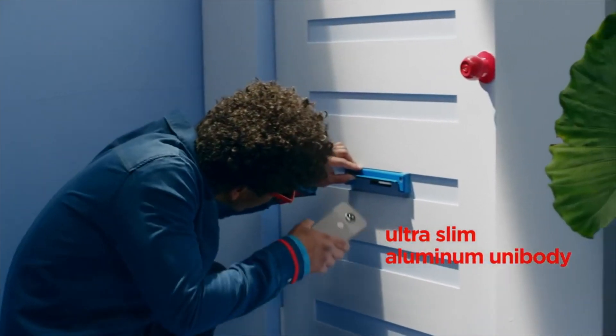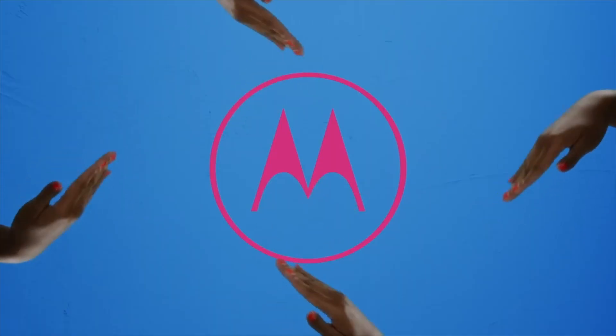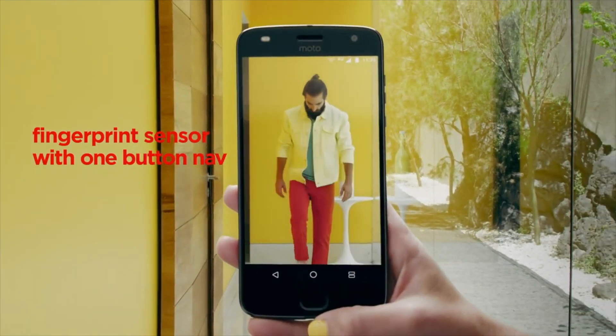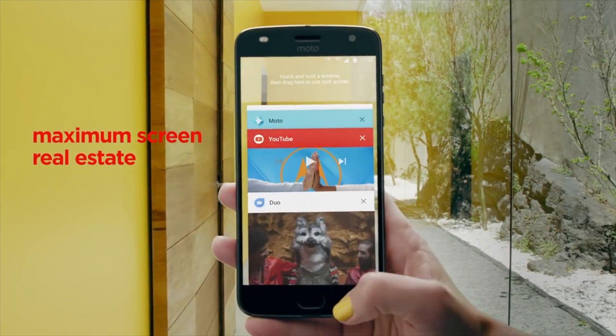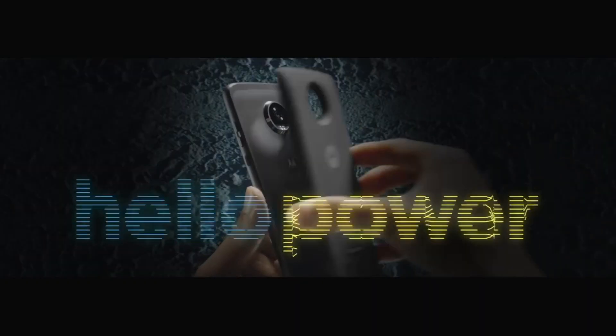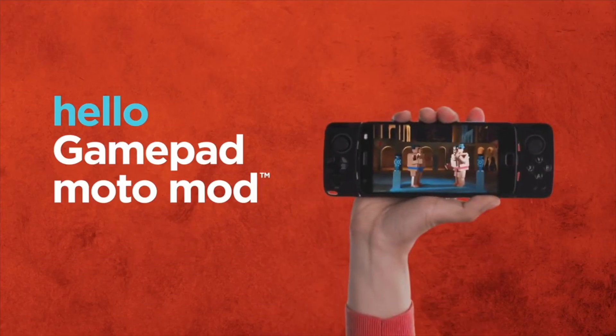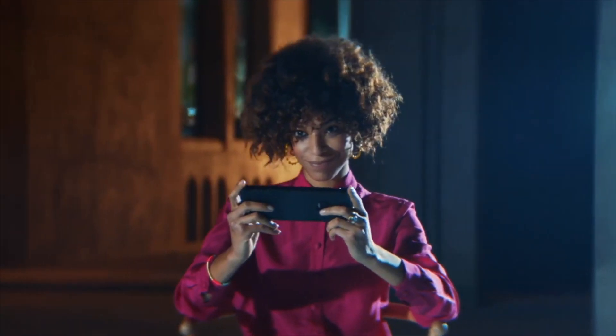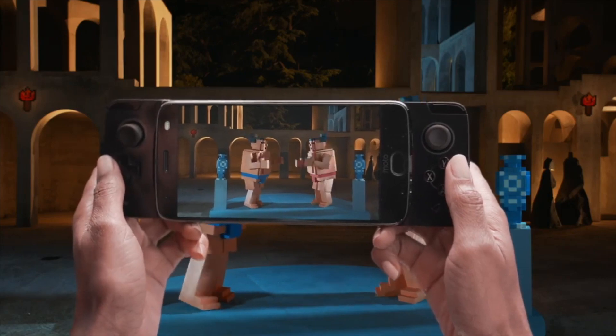Just catching up with some Moto news — I haven't covered news for a while here on the Phone Show. It's great to see Motorola sticking with the Z's form factor and the Mods concept. Alongside two new phones there are some new Mods too: a new Turbo Power Pack with autonomous charging, a Gamepad Mod adding gaming controls either side of the Z screen in landscape mode, and a new version of the popular JBL SoundBoost Mod as well.